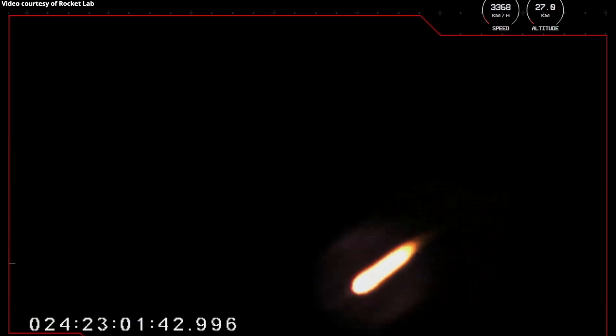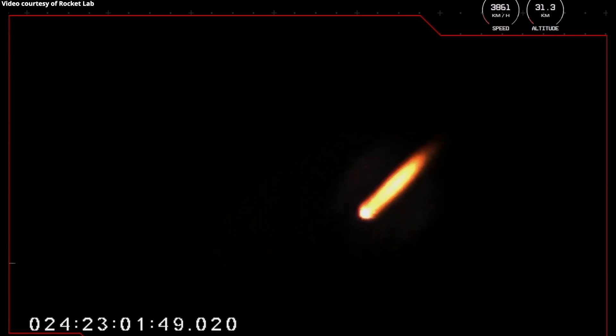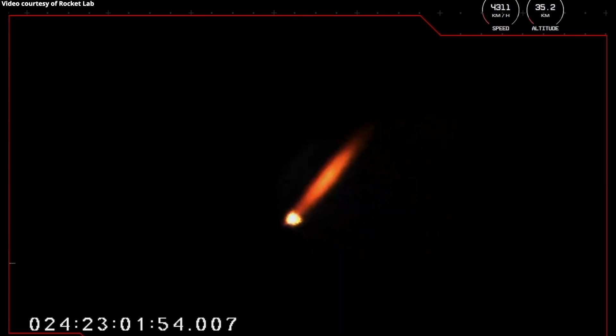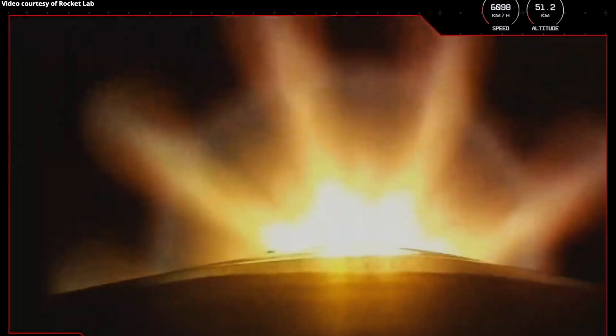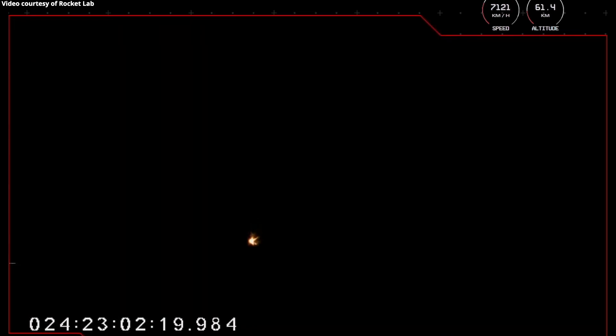The next major milestone will be those Rutherford engines on the first stage shutting off completely, expected to occur at around T plus 2 minutes 26 seconds into flight. That will happen just before separation of the first and second stages, which then allows the Rutherford engine on the second stage to fire up and continue with the mission to low Earth orbit. The events are called out for mission control as MECO, stage separation, and stage 2 engine ignition. Meanwhile, those 9 Rutherford engines are continuing to propel Electron at more than 6,000 kilometres per hour, 2 minutes and 10 seconds into flight of Virginia is for launch lovers.